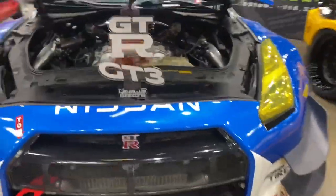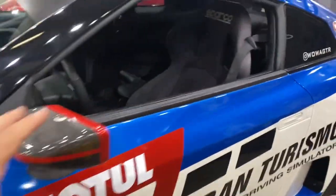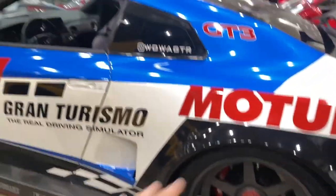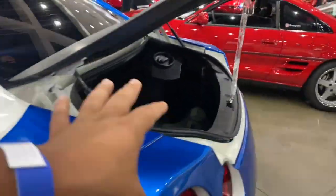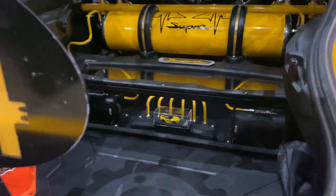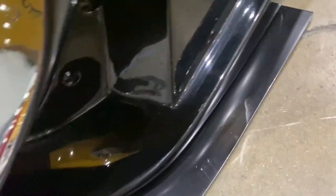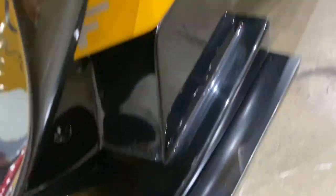Look at this GTR — I'm pretty sure you guys have seen this car in multiple vlogs. This thing is really nice. I can't wait till I get my GTR — one day it's going to happen. And look at this Supra right here, pretty dope — it's a wide body, actually a full wide body with airlift suspension, all hooked up, really nice. Look how low it is — you can barely put your finger in there.